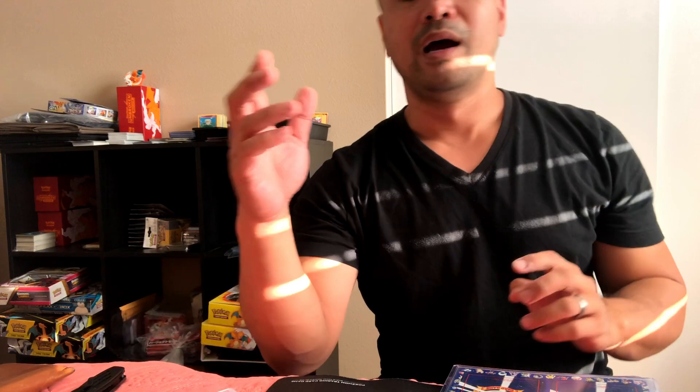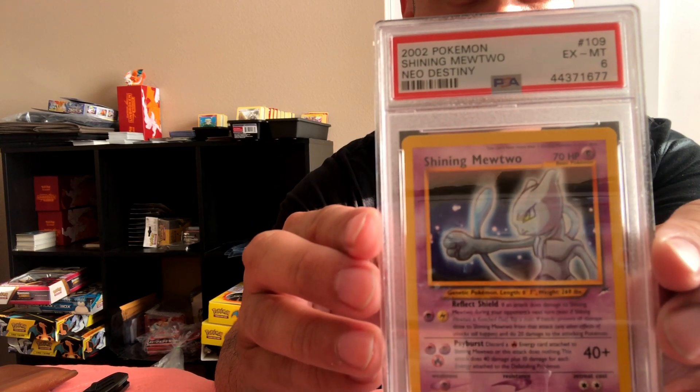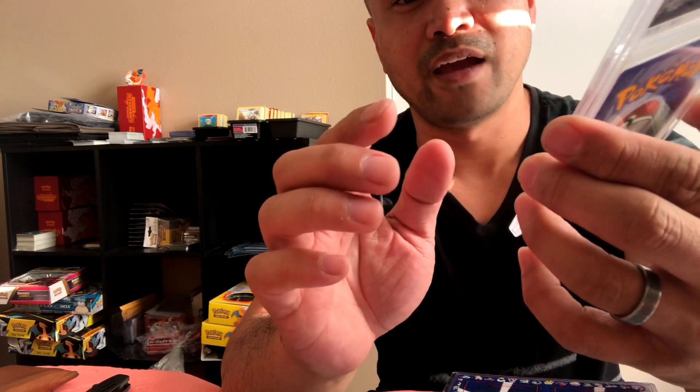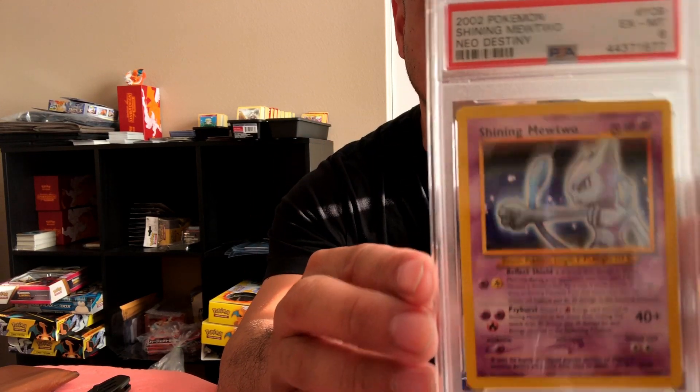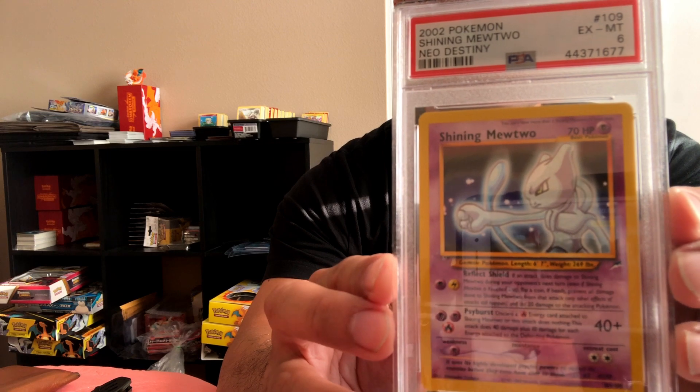We'll start with the first one, which kind of bummed me out the most. I won this card in a raffle — he said it was one of the best cards he'd seen of this particular card. When I received it I was like, man, this is practically flawless. I was praying for something real good, and when I saw the grade I was just like, what? I'm going to need some experienced PSA submitters' opinions — maybe a regrade.